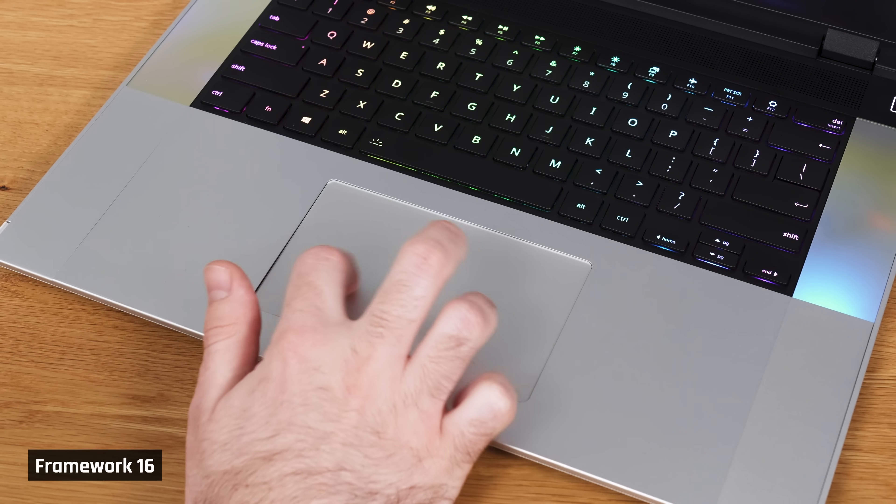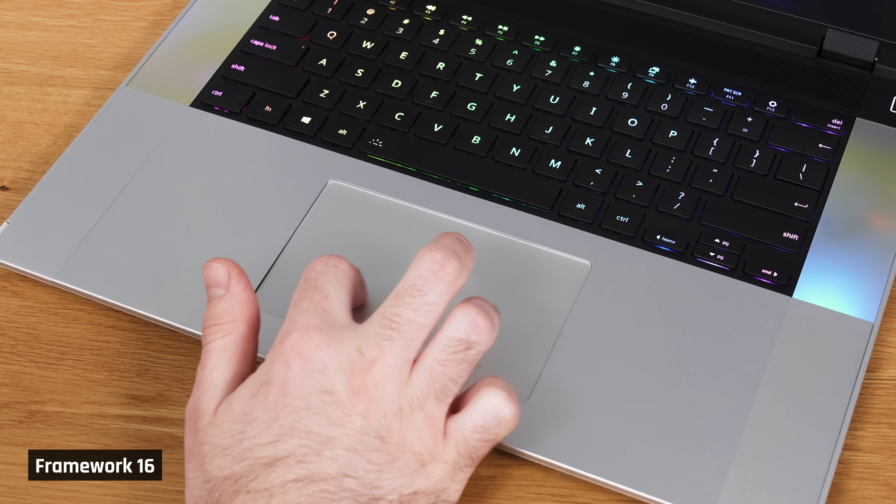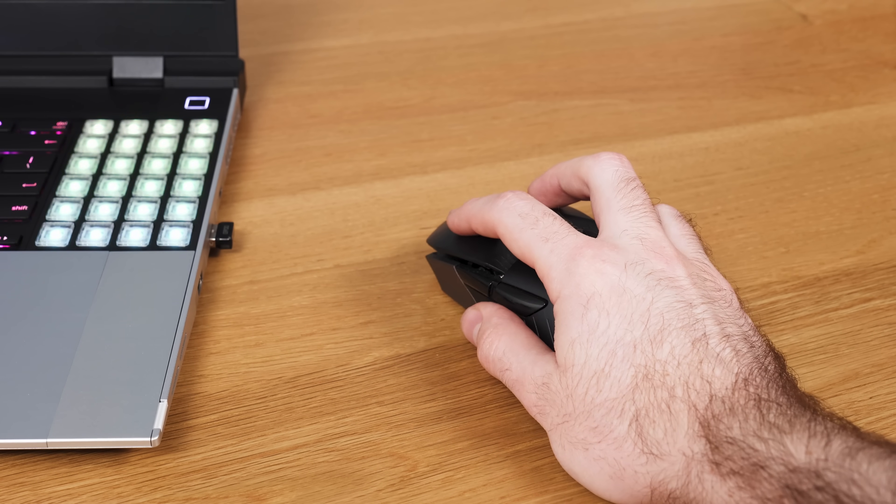The trackpad I don't love. Tracking is decent, as is the click, and it recognizes gestures well. But its palm rejection is really rough. Numerous times while writing this very script, I found my cursor just jumped unintentionally, which resulted in me swearing at Taylor profusely. He deserves better than that. This is a laptop you really need to use with a mouse.